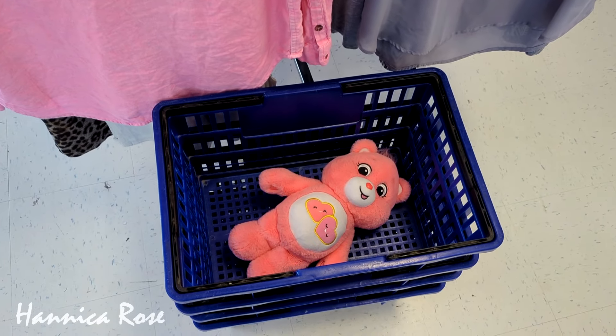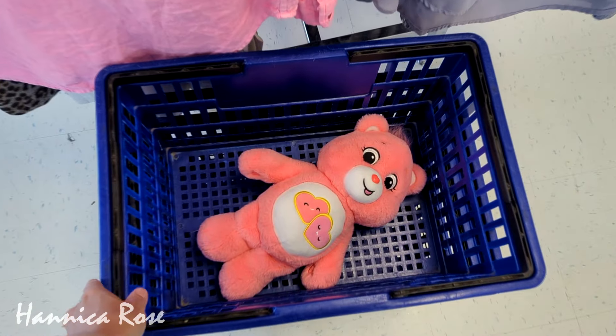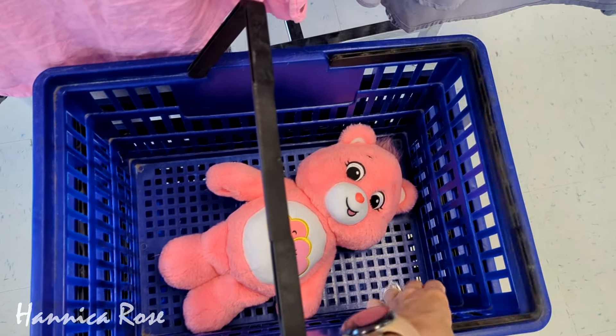Aww, look at this poor little Care Bear someone decided to leave behind. Well, I guess I'll go take you for a little ride and I will put you back in the toy bin, and hopefully you can find a home.